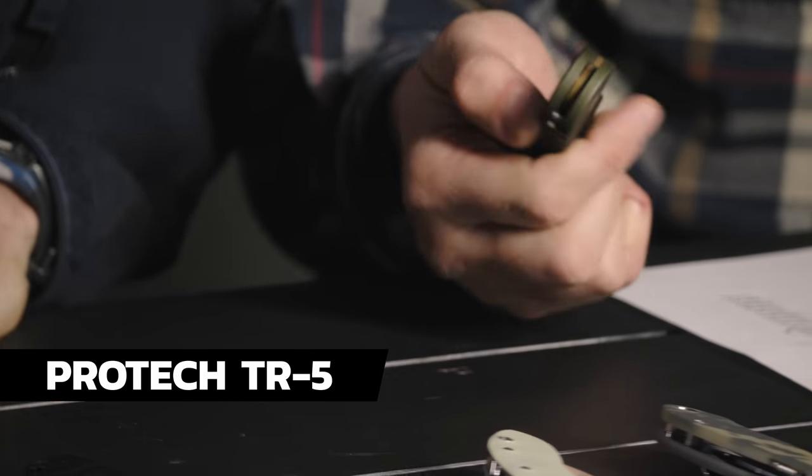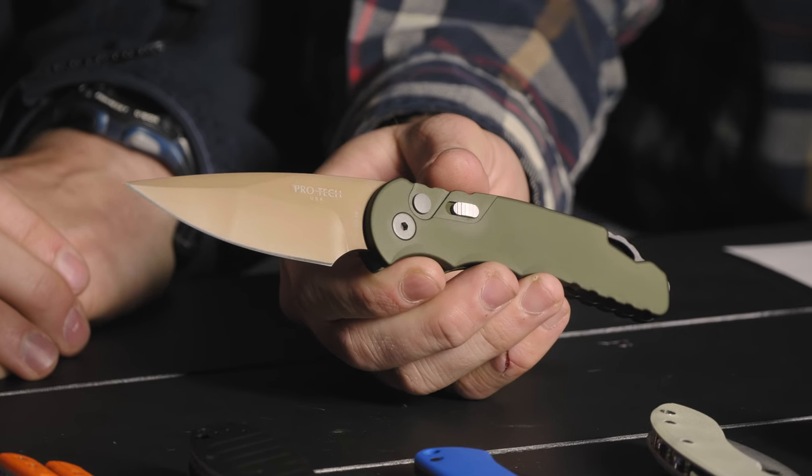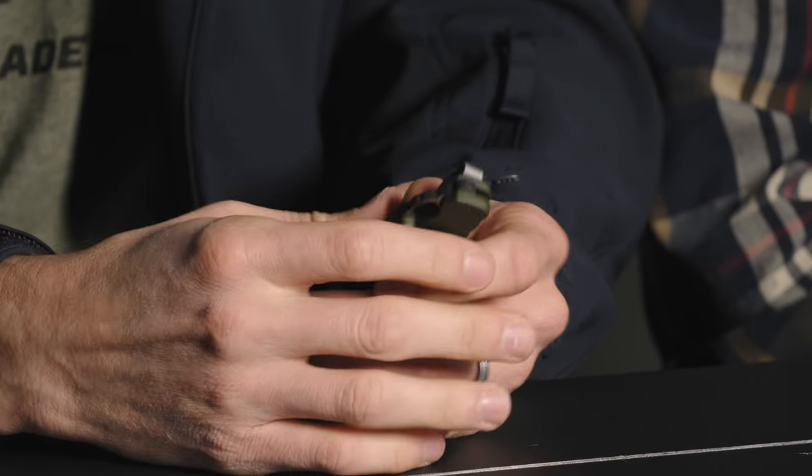Tell us about this Pro-Tech. This is the TR5 Desert Warrior pattern — it's a BladeHQ exclusive going for $199.99. I love that action. And that's exactly the thing — I love Kershaw's action, but there is just something about that Pro-Tech action. It gets me every time. One cool thing about this one too is it has a glass breaker on the tail. It looks a little unconventional, but it is there. And you also get a deep carry pocket clip.